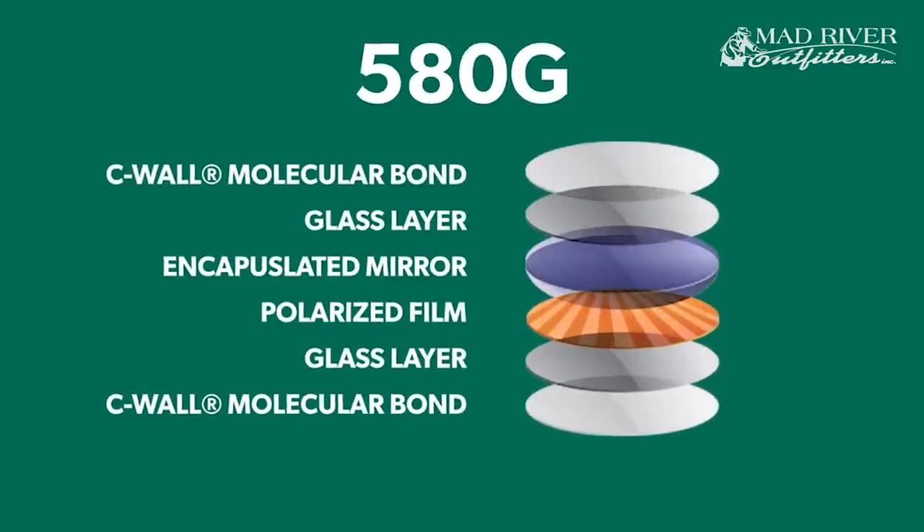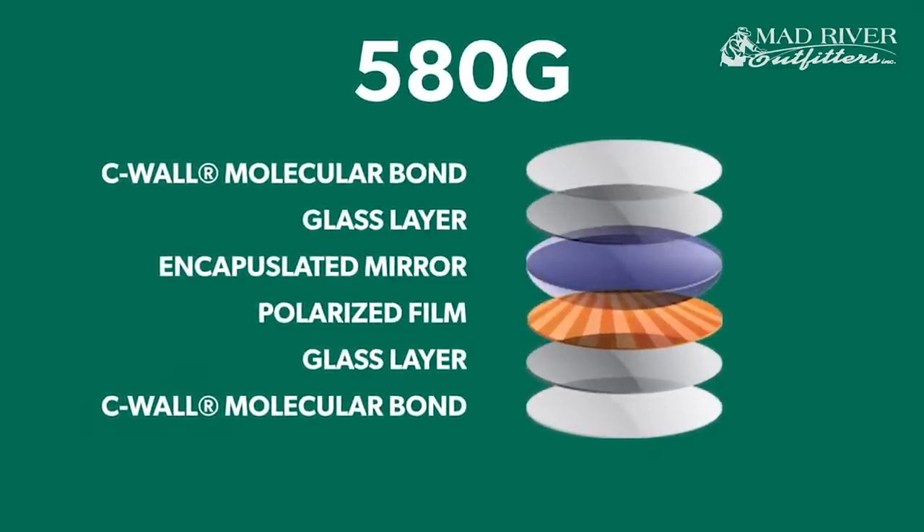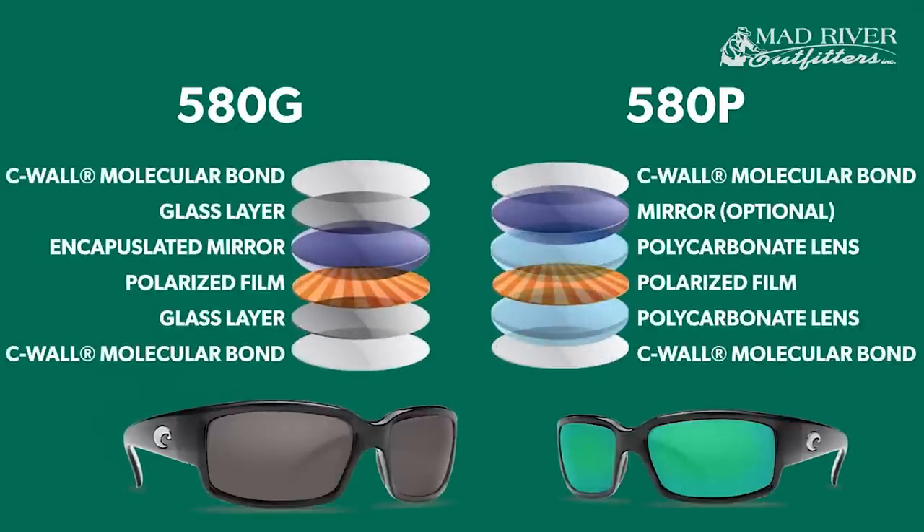There are two types of lenses: the 580G, which is a glass lens, and the 580P, which is polycarbonate. The glass lens is the most popular in our world — it offers the most clarity and is very scratch resistant, so it's what we sell most of for fishing. The polycarbonate is much lighter and much more impact resistant. For example, if you were riding a motorcycle and a rock hits the glasses, polycarbonate won't shatter like glass can. Glass tends to be a little more expensive, but both are really exceptional.